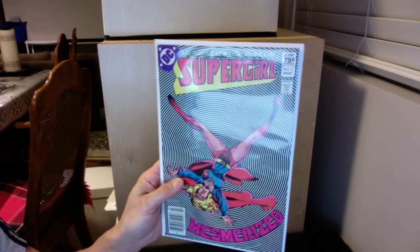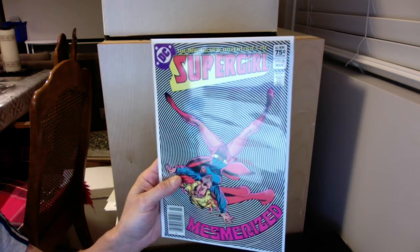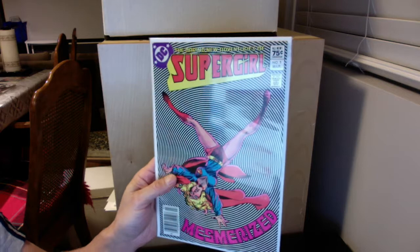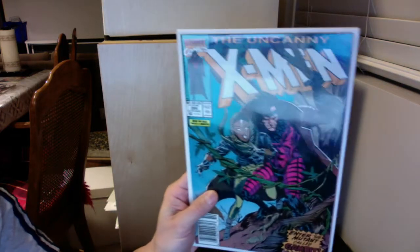First book here is Supergirl number five — this is just a Canadian price variant, just a cool cover. I think this one's gonna be a 9.6; there's a slight chance of a 9.8, but I think it's gonna be a 9.6.